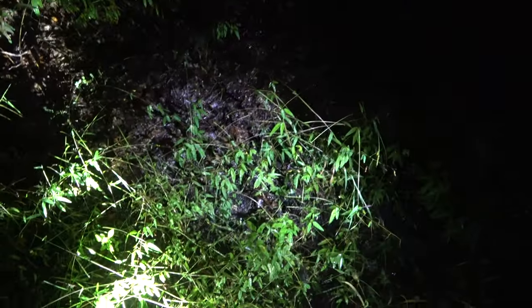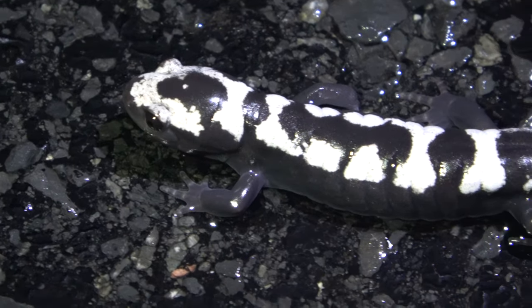Looks like we found a good section of road here. Seems like we found a good stretch. Look at this guy.